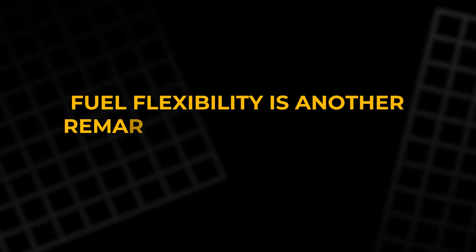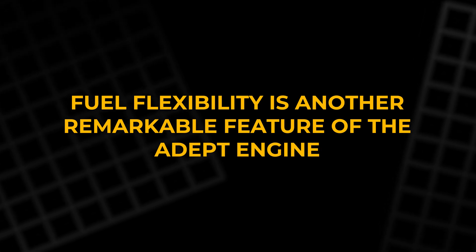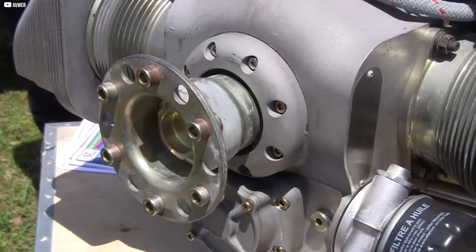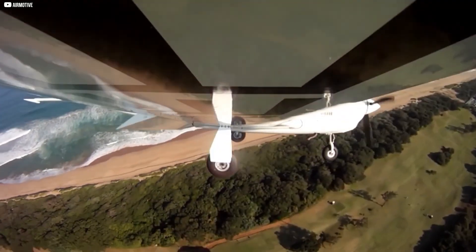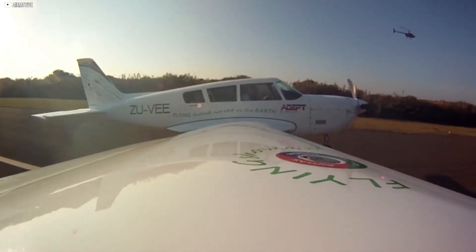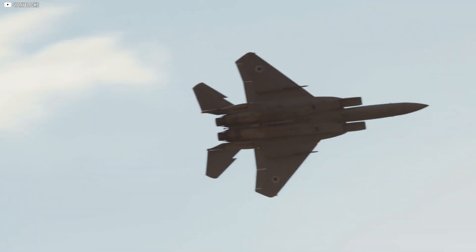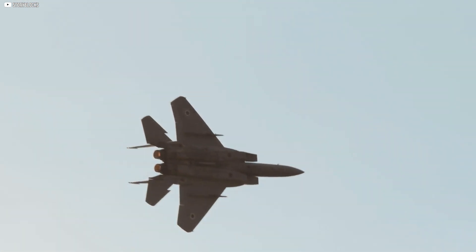Fuel flexibility is another remarkable feature of the ADEPT engine. It runs on a variety of fuel types, including autogas, ethanol, and methanol blends, providing versatility and ease of fuel selection for operators. This versatility makes it an ideal choice for the modern aviation landscape.